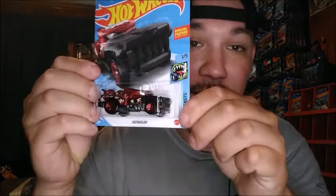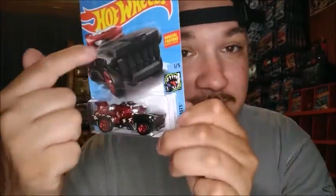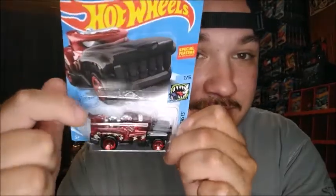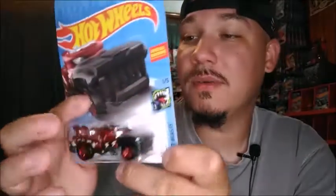This first one is from the J-case. This is a recolor — it's going to be the Hot Weiler, like Rottweiler but the Hot Weiler. You can see it's got the whole face of a dog, got the chain. This is from the Street Beast mainline, and it is from the J-case as you can see right there.